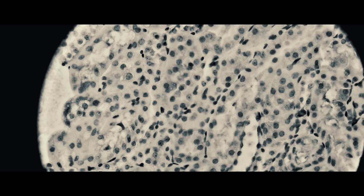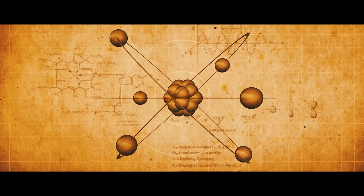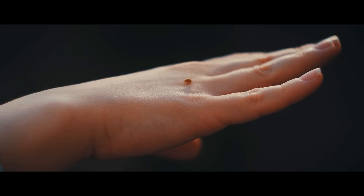Nanotechnology means any technology on a nanoscale that has applications in the real world. Nanotechnology is the science of building small — and I mean really, really small. It's pretty difficult to imagine how small a nanometer is, but let's just take a moment to try and wrap our heads around it.